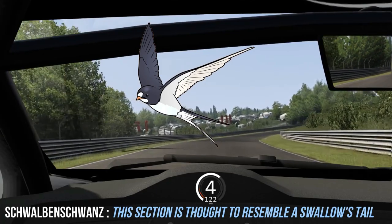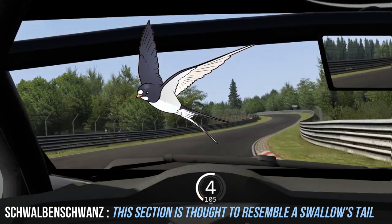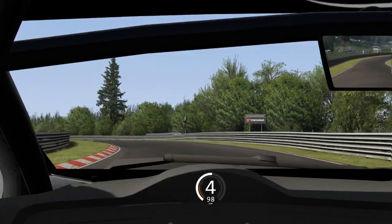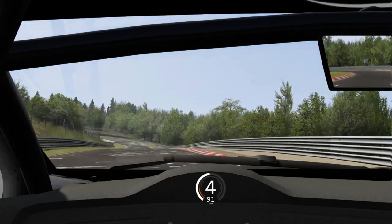The next section is named Schwalbeenschwanz, which translates as 'swallow's tail,' because the people who built the track thought this section of track looked like a swallow's tail. It also includes a left-hander where it's very easy to run wide into the small gravel trap on the right-hand side.